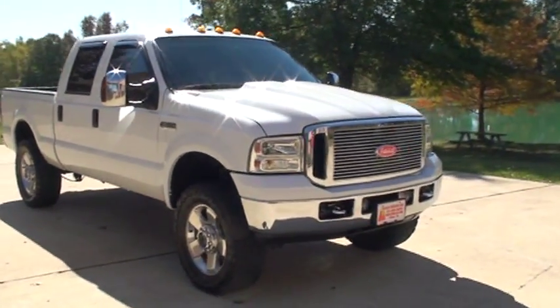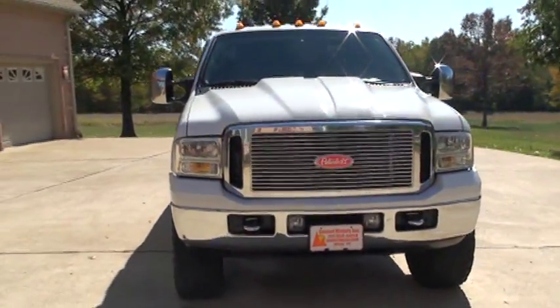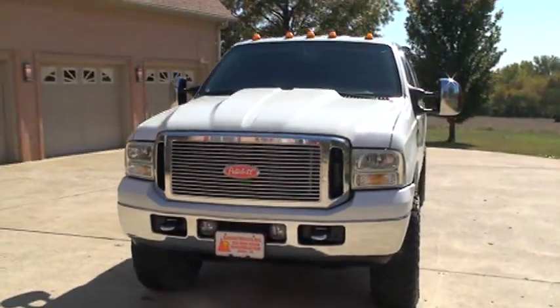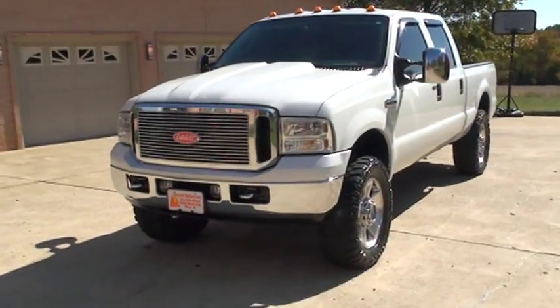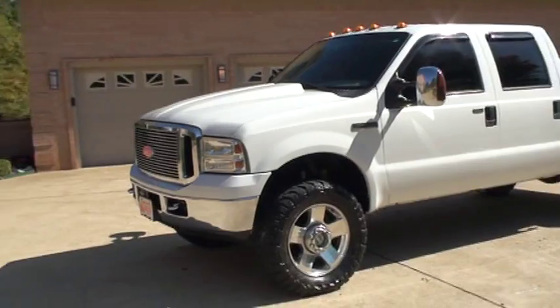Welcome to Sunset Motors. My name is Frank Girard. This is the sharp 2006 Ford F250 Lariat. It's a good looking truck — white with tan leather.